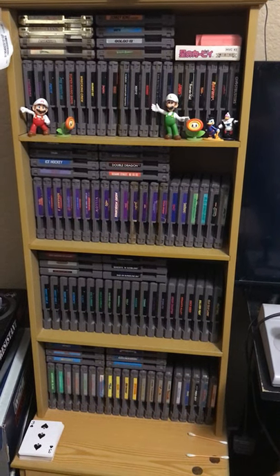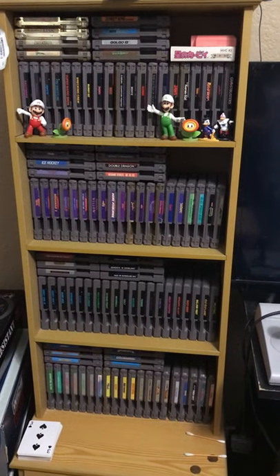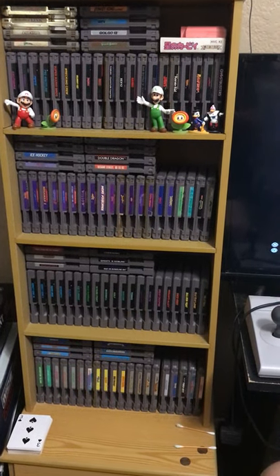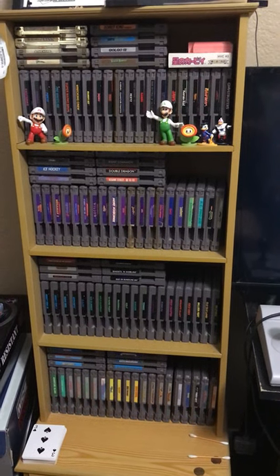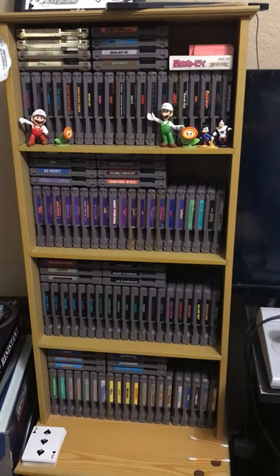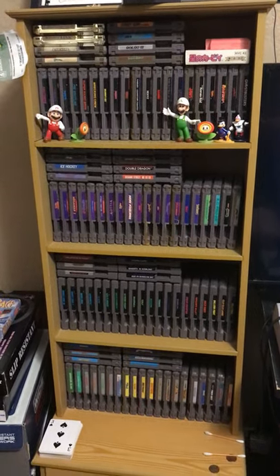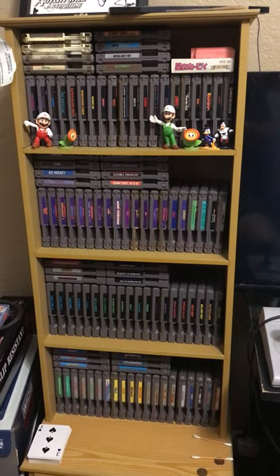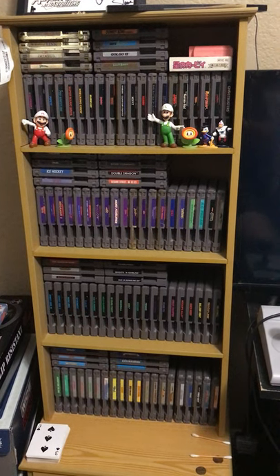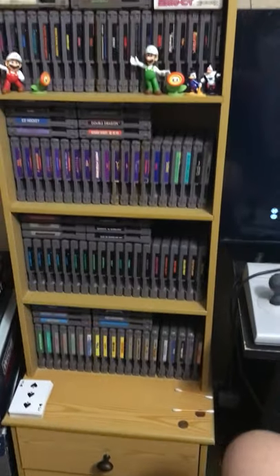Hello everyone. Tonight I wanted to show off my NES collection that I've built up over the past couple of years. Only in recent history have I had quite a collection going on here. I'm definitely over 100 as you can see — it's 20 per shelf going straight and I also have a box here to go through. But let's just go through this in no particular order.